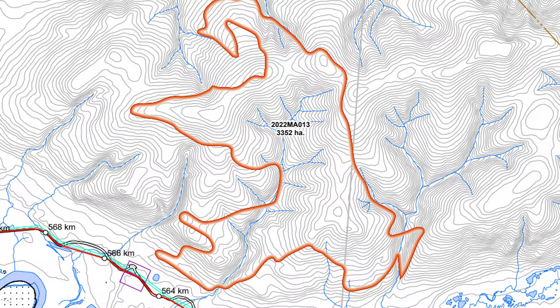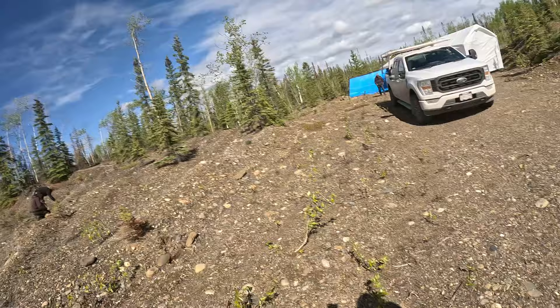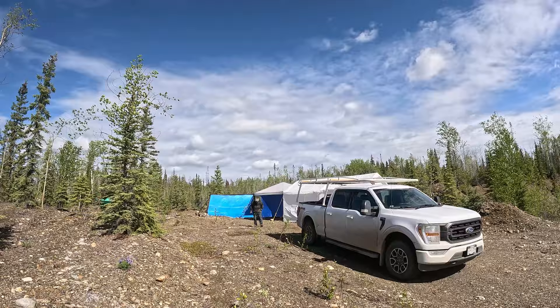Hey everyone, this is Phil here from Northern Wild Harvest. Today we're going to be scouting a high elevation burn off the side of the Klondike Highway. This burn is mostly up in the hills, located about a kilometer from the highway itself to the little flat, and then it goes way up into the hills. We're going to check that flat and then hike up if it looks good. I'm going with Alex and Alec, and Randy's staying here as security guard.